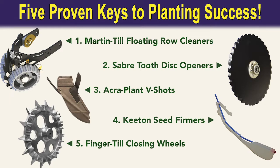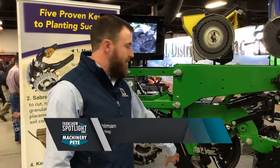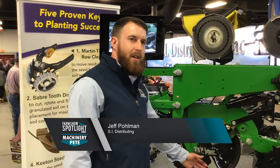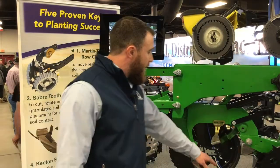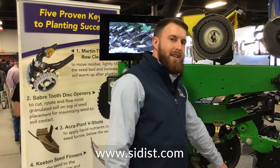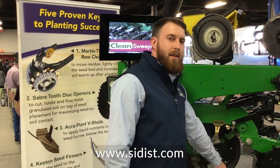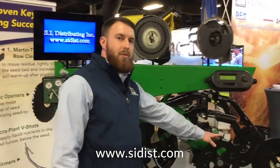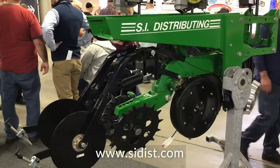First, we'll start up front. We have the Martin Row Cleaner — we want to clear the path with the row cleaner. Up next, we have the PTT Sabertooth Blade to work on our sidewall compaction. Then we have the Accuplant V-Shot to get the fertilizer under the seed. The Keaton Seed Firmer will firm the seed down into the bottom of the trench for seed-to-soil contact. And then we'll effectively close with our SI Distributing Finger-Till Closing Wheel.